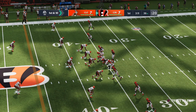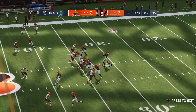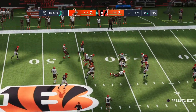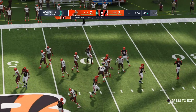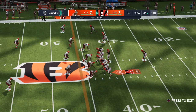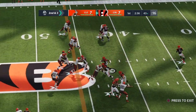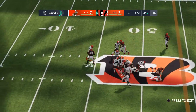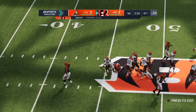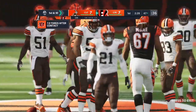From the 36 now, first and ten. From the shotgun it's Burrow — a short one, complete to his tight end, seven yards. Able to get seven on that first down pass play. Second and three — Burrow gives it to Mixon, and he'll be taken down but not before he works it past the 50. It's a first down on a gain of ten.